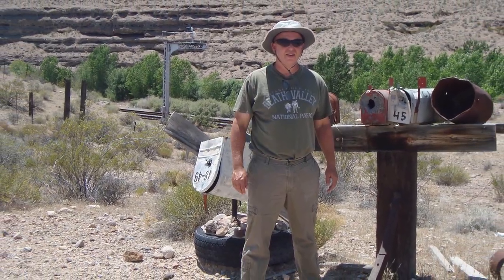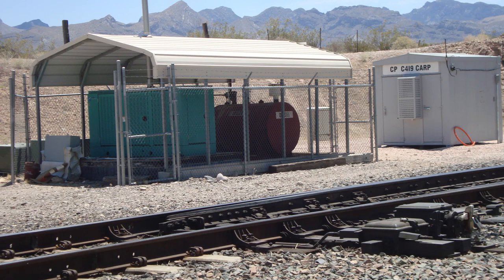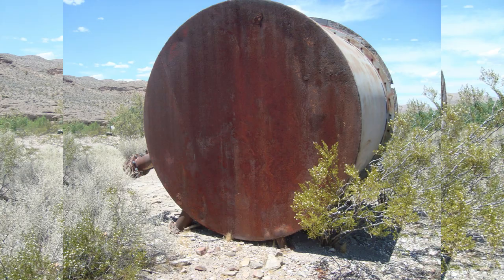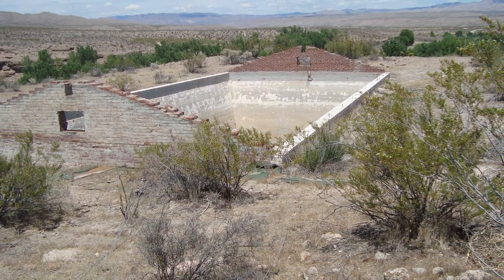I read this line is pretty busy with an average of one train every 20 minutes. Carp was originally a small railroad station for the Union Pacific Railroad. We found a lot of debris around the area. This water reservoir was huge.